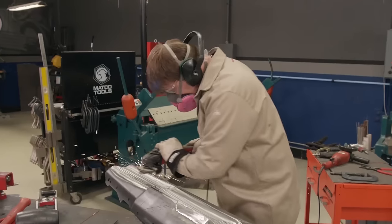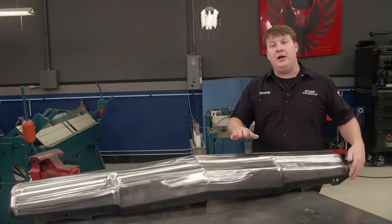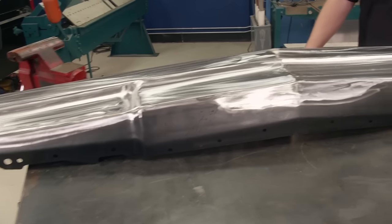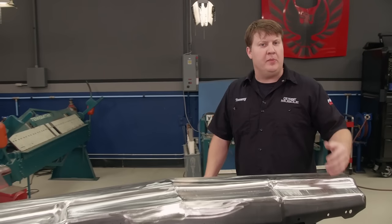On these welds, we're going to use a blending disc, mow them down, and polish it out. We've got our bumper all welded up and ground down and it turned out pretty slick. The next thing we're going to do is add some dimpled holes — or lightning holes as some people call them. The first step is laying out your pattern.